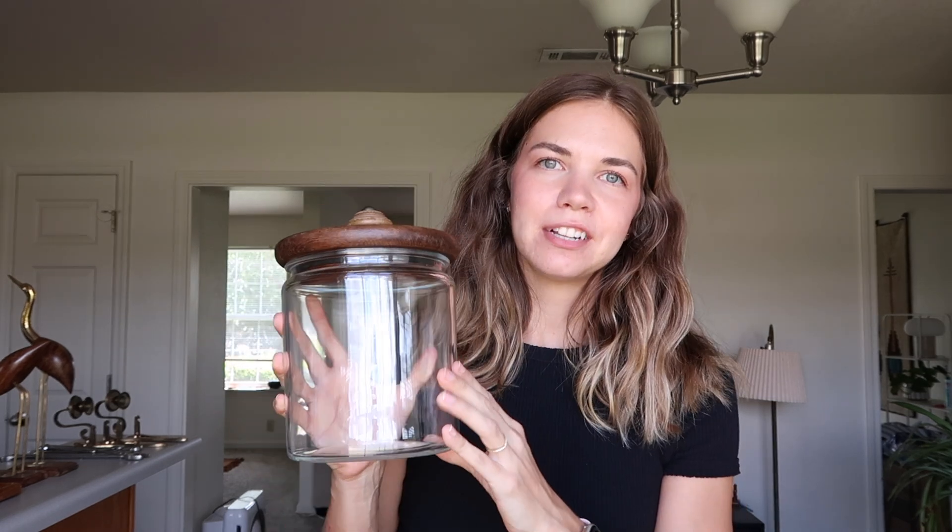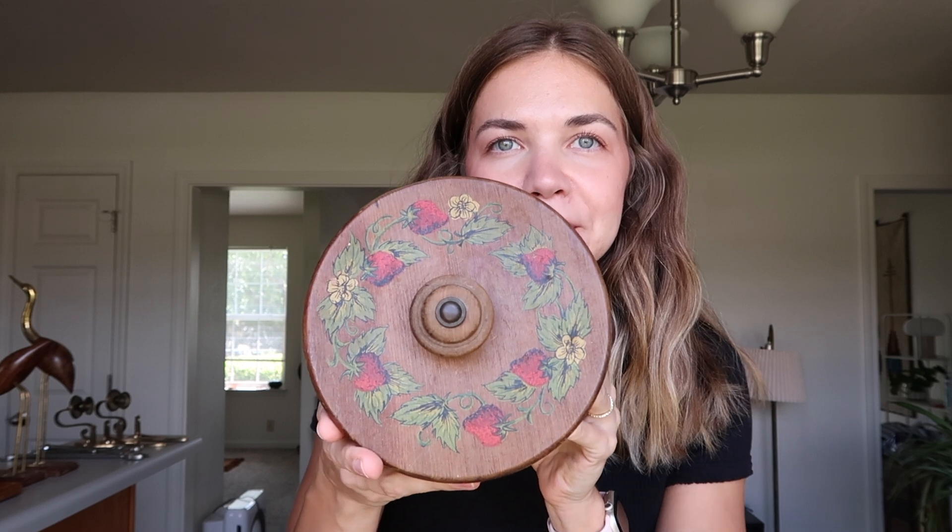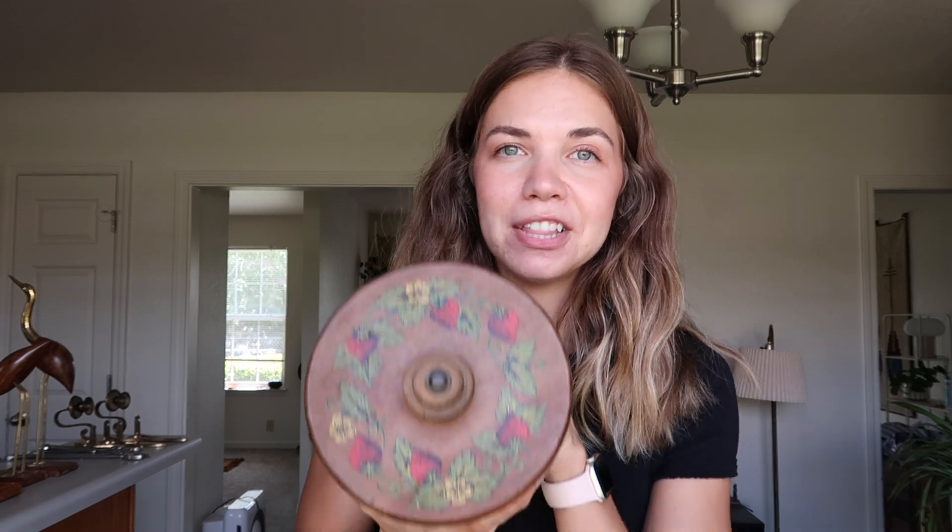Last from the antique mall is this adorable strawberry jar — it's a glass jar with hand-painted strawberries on top. It's antique and the seal actually works really well, which is great because sometimes at antique malls or thrift stores the rubber gasket is missing. I thought it was so adorable — I don't know what I'm going to put in it yet, but it's just the cutest little jar.